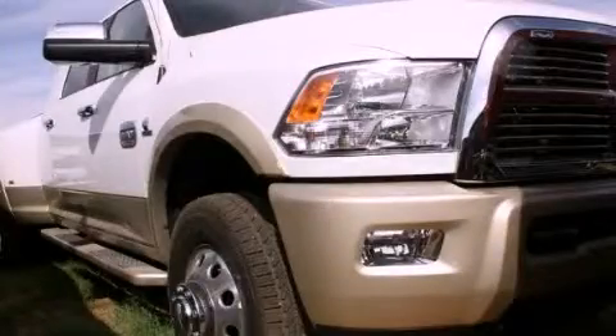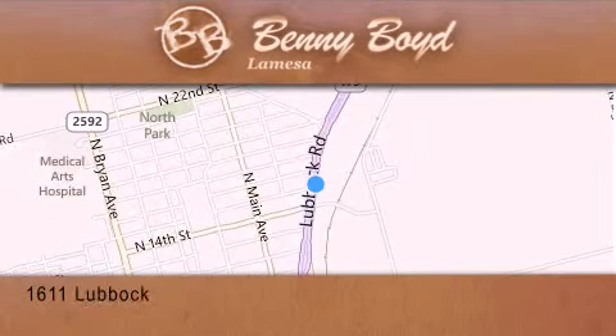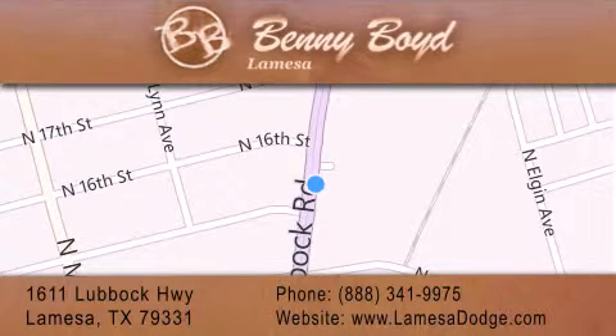This vehicle is sure to sell fast — call and arrange your test drive today. Thank you for considering Benny Boyd La Mesa Dodge Chrysler Jeep Ram for your next new or pre-owned vehicle. We maintain and service all makes and models. For additional information, please visit our website, give us a call, or stop by our dealership.